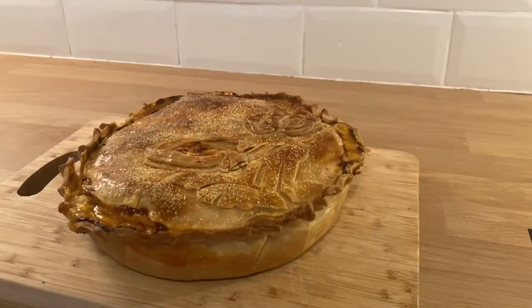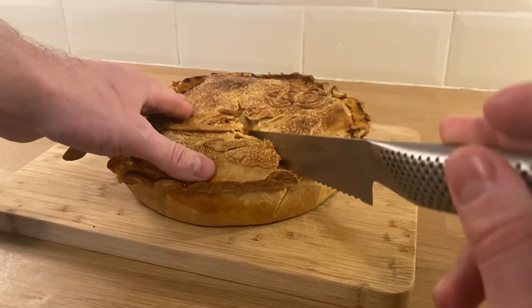He then goes in the oven for an hour and fifteen. As you can see the lift is good — a nice sturdy pie. And to the reveal: it was a three star pie.